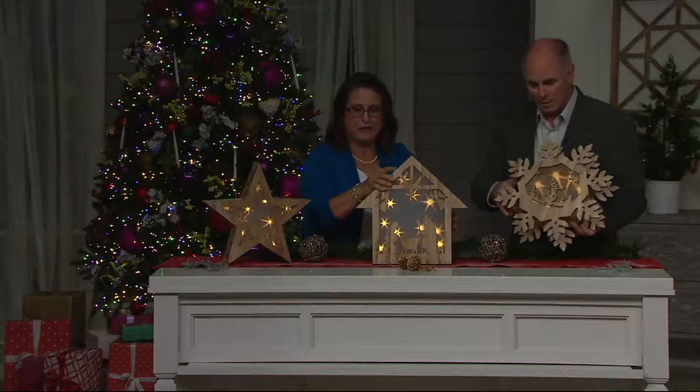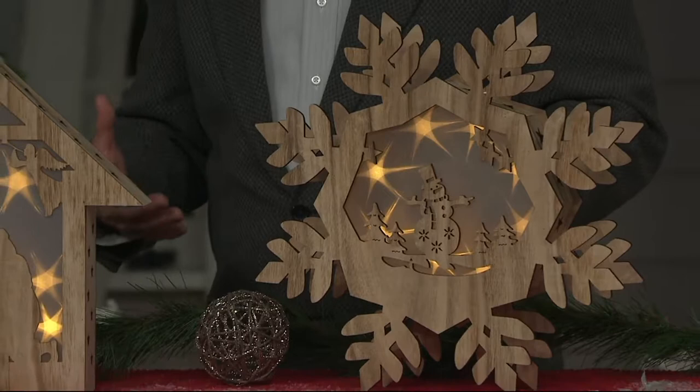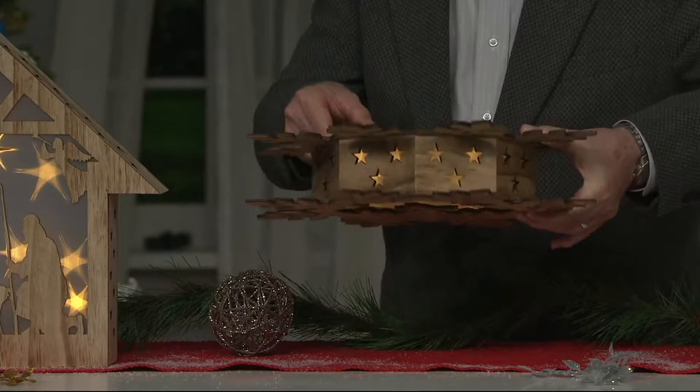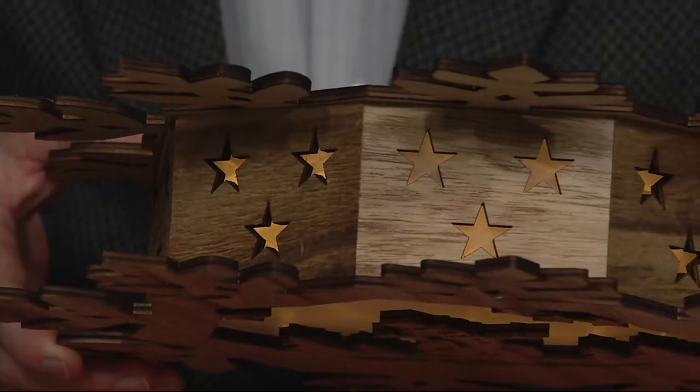The craftsmanship, Nancy, is extraordinarily well done. Working with wood is still an art form. This is a beautiful piece. They created an octagon out of the wood — look at the joints between each piece, the seams, and look at those perfect star cutouts.